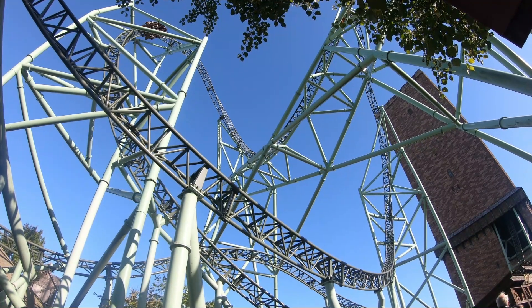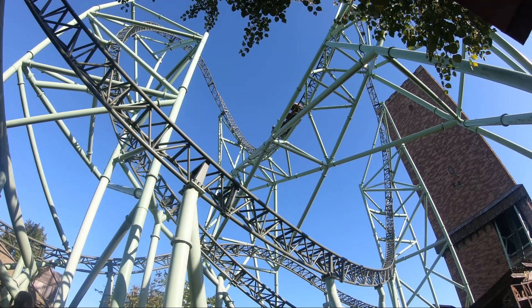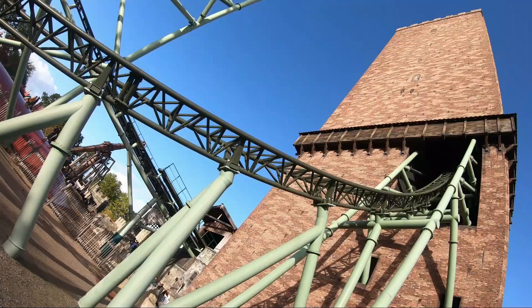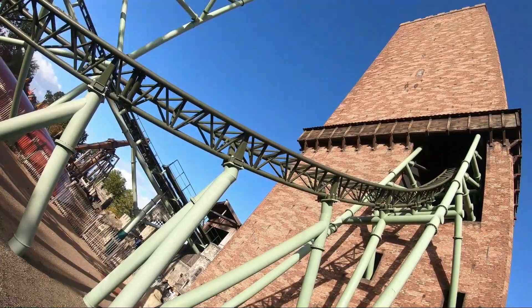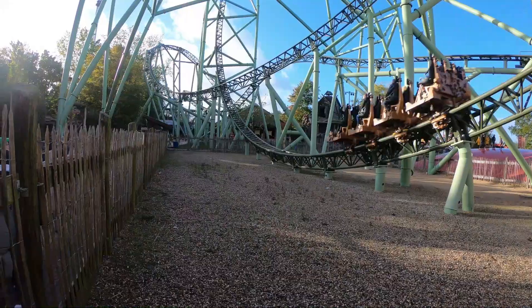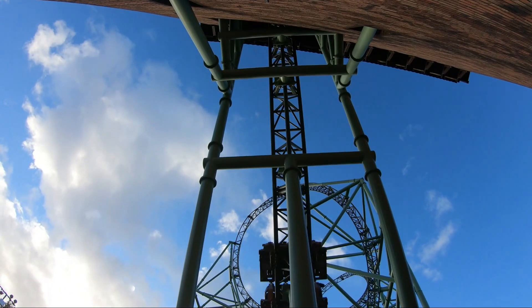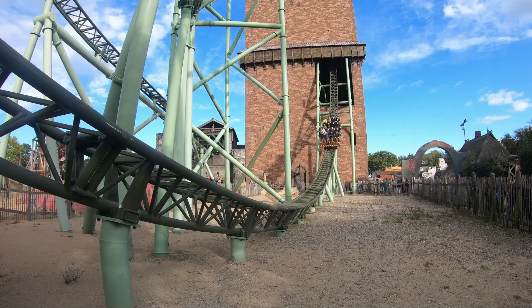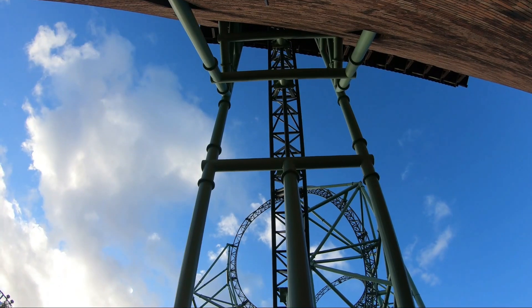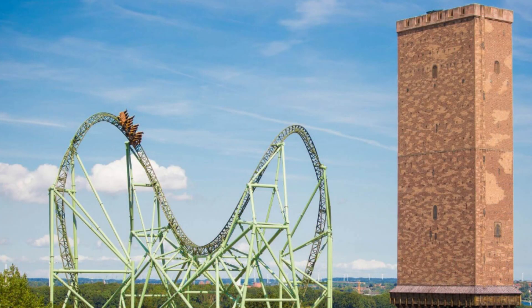I took way too many photos from this perspective, and I'm sure you will too. You can divide the queue line into two parts: the outdoor and the indoor part. The outdoor part is not that well-themed, but it's located right next to the first drop and even under the exit of the tower. Fun fact: the track doesn't actually exit the tower straight, but slightly to the right. Also, this tower used to look very different before the theming was finished in 2017.